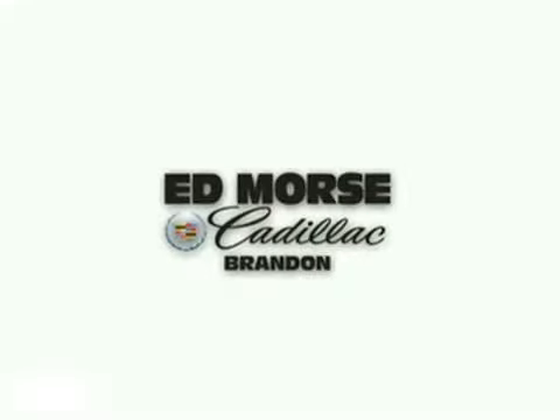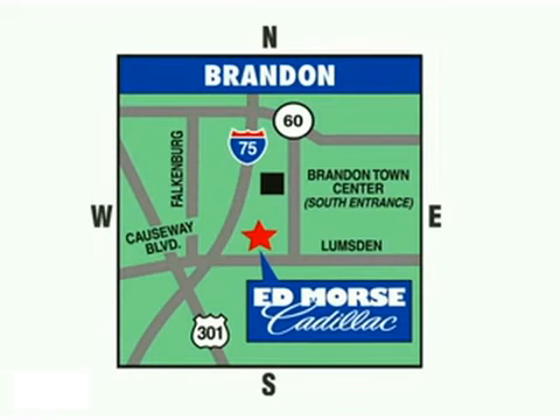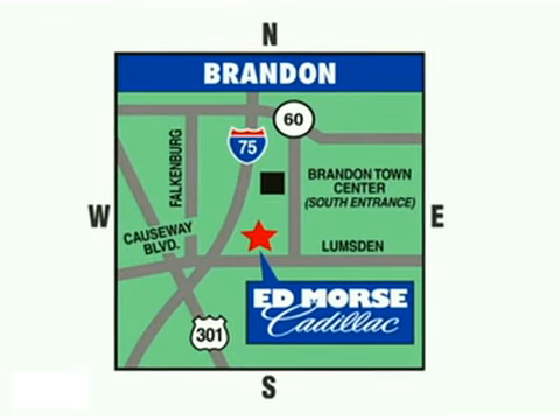The 2011 CTS-V Coupe — there's nothing dull about it. But savings this big won't last long. Come visit Ed Morse Cadillac in Brandon today, where luxury awaits at the foot of the Crosstown Expressway.